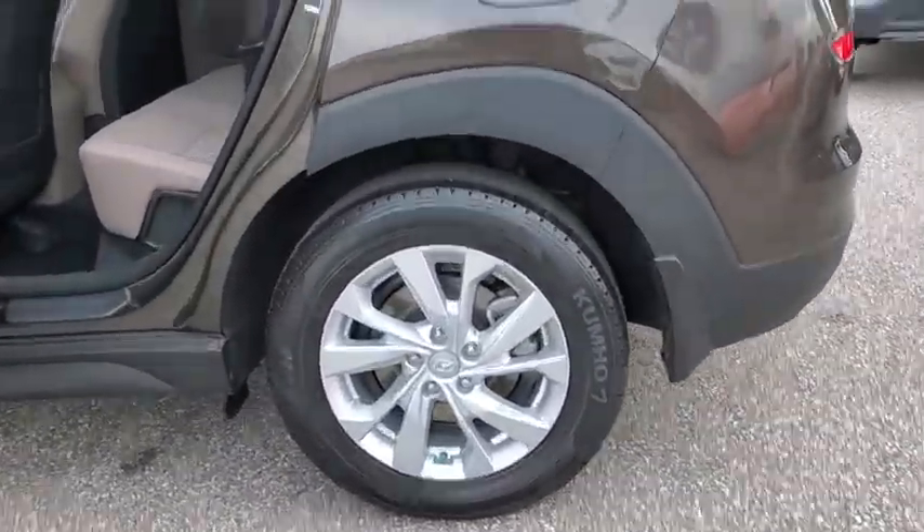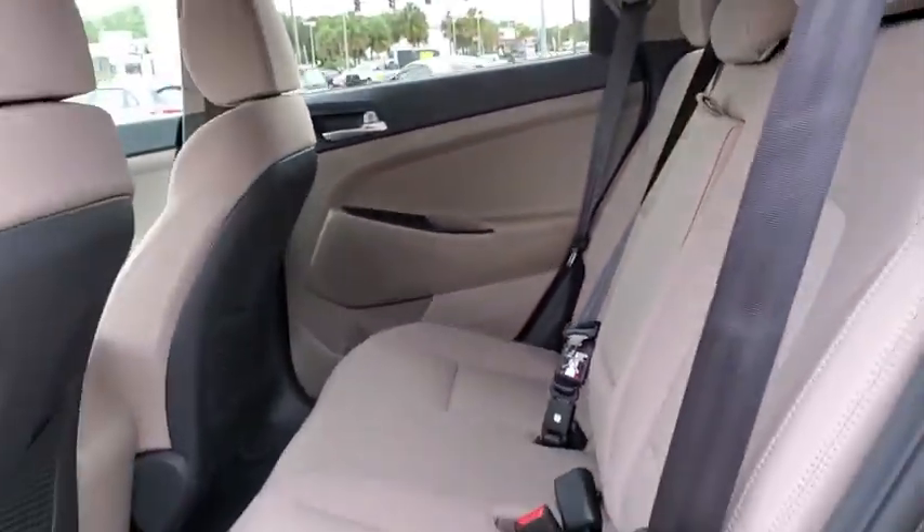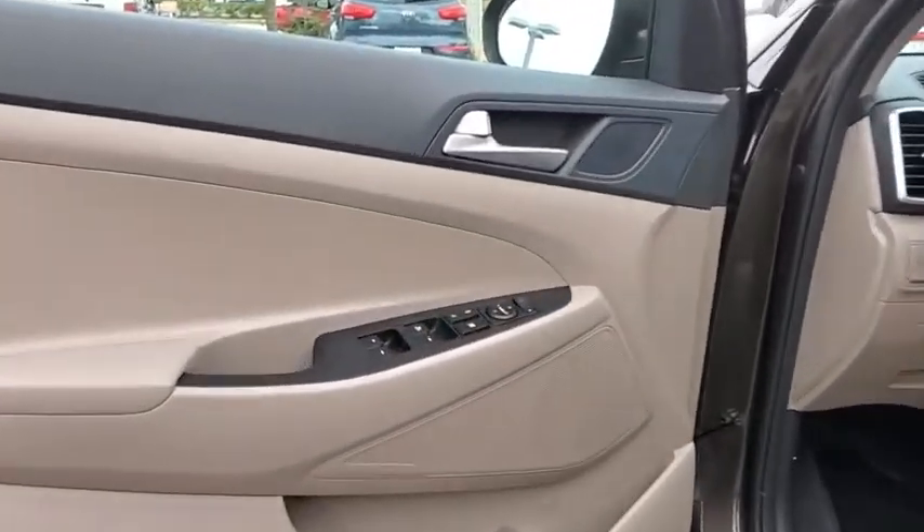Here are some of this vehicle's great options: traction control, dual airbags, alloy wheels, power steering, four-wheel disc brakes, trip computer, electronic stability control, power windows, heated front seats, security system.